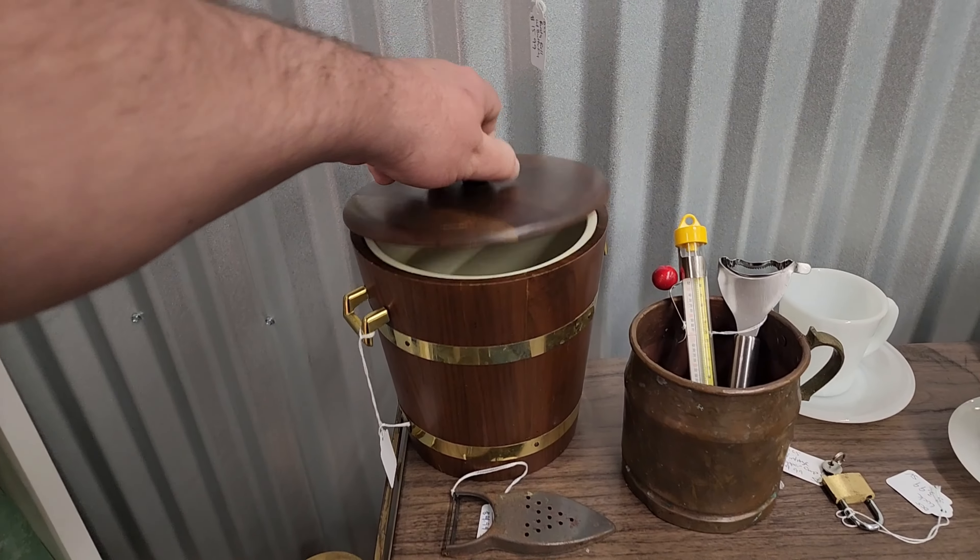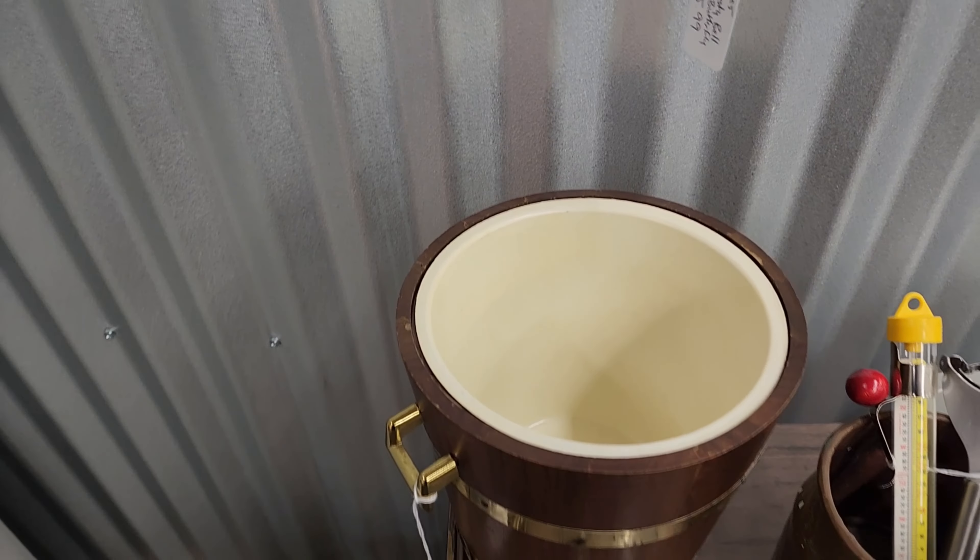I like this old ice bucket — that's super cool.